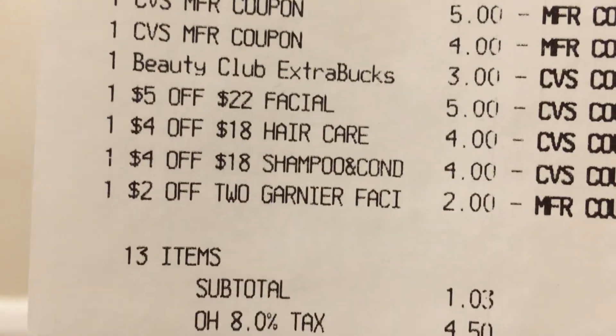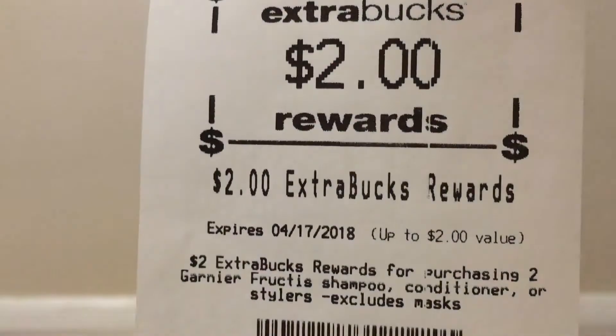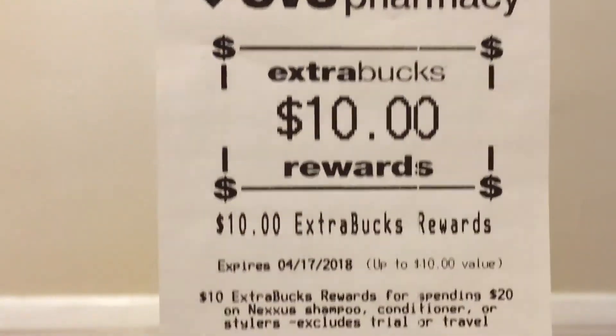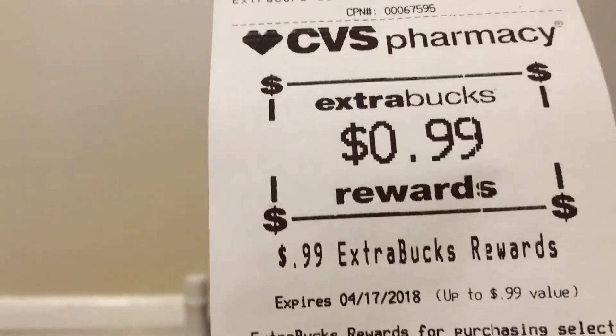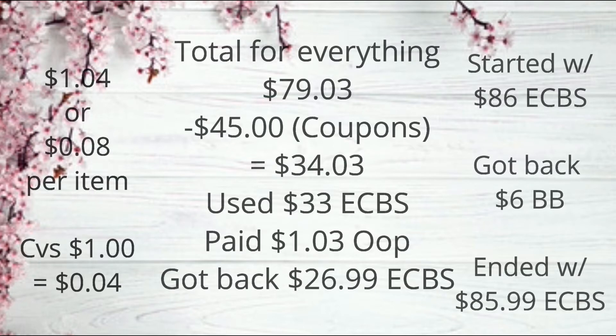My subtotal came to just $1.03, which is a really good deal. Here on the receipt is the $2 Extra Buck for the Garnier hair care, the $5 for L'Oreal, the $10 for Nexus, the $5 for Garnier facial care, the $4 for Almay, and the 99 cents for the candy. The total for everything was $79.03. I had $45 in coupons and CRTs, bringing it to $34.03. I used $33 in Extra Bucks and paid $1.03 out of pocket, getting back $26.99 in Extra Bucks.